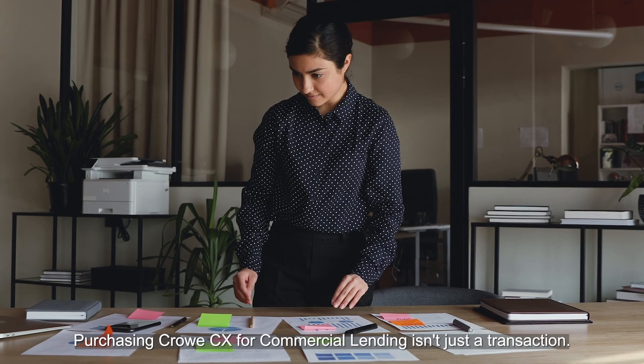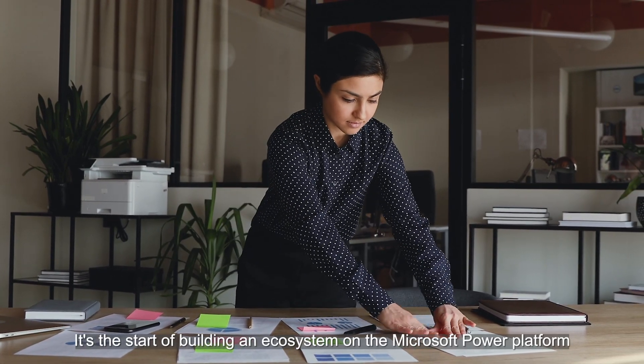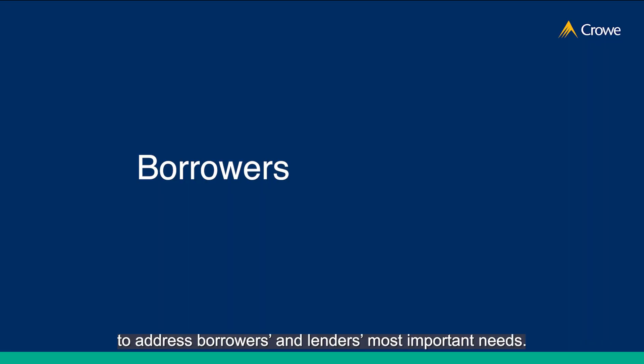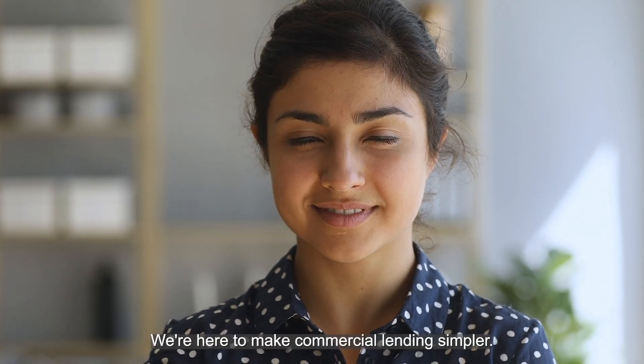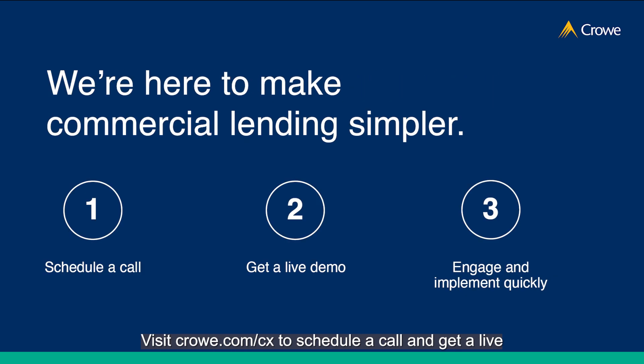Purchasing CrowCX for commercial lending isn't just a transaction — it's the start of building an ecosystem on the Microsoft Power Platform to address borrowers and lenders' most important needs. CrowCredit and commercial lending specialists can provide insights and help you implement, update, and get maximum value out of the platform. We're here to make commercial lending simpler. Visit crow.com.cx to schedule a call and get a live demo of the solution.